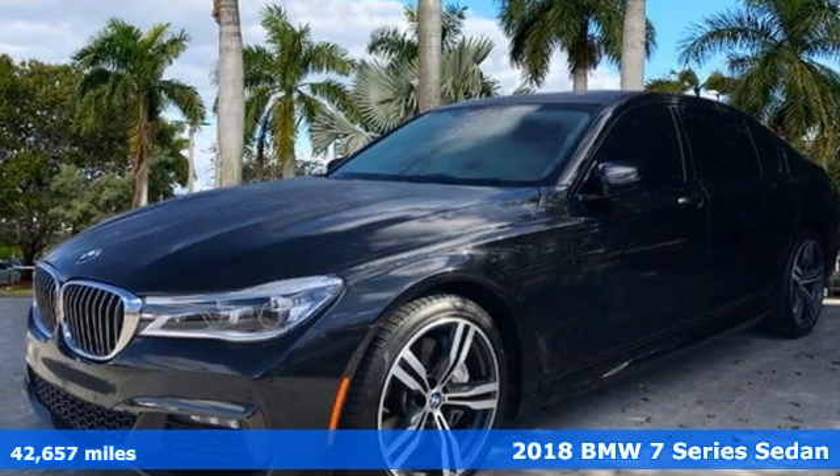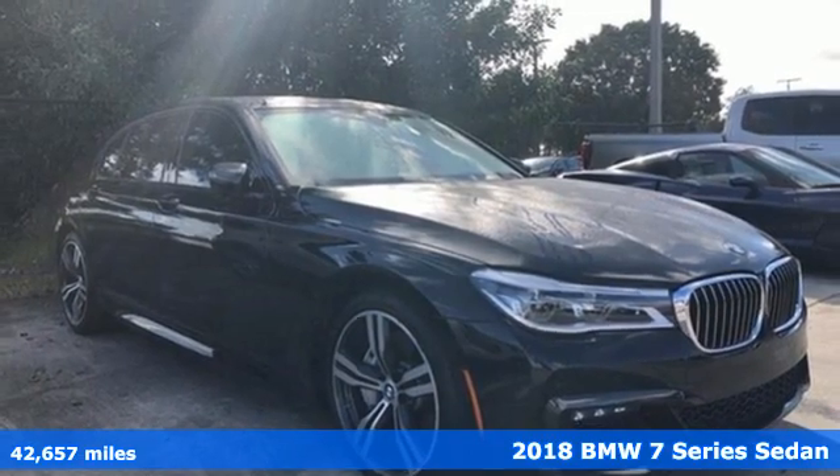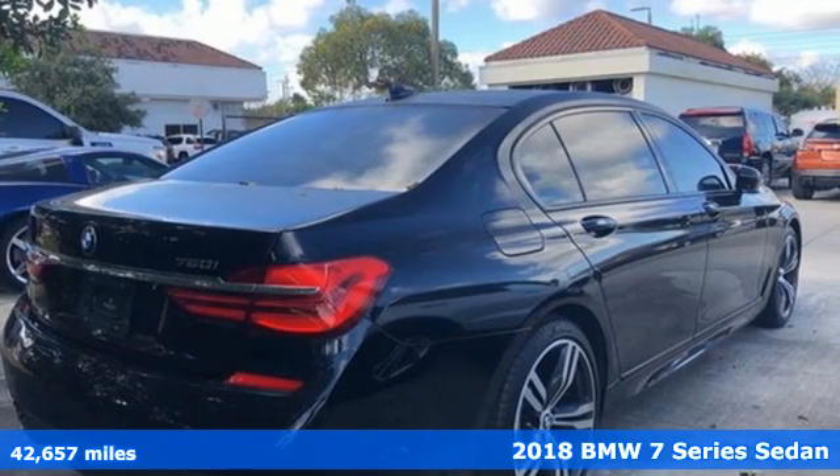It's a 2018 BMW 7 Series. BMW's flagship continues to be the beacon that all other full-size luxury sedans look to.